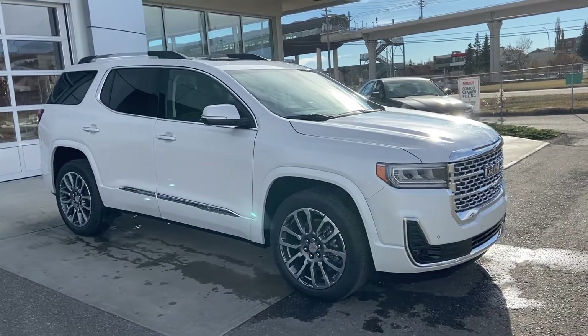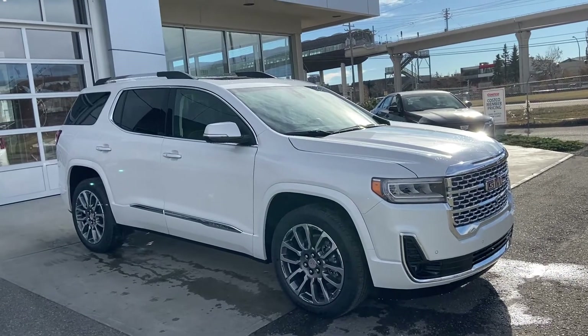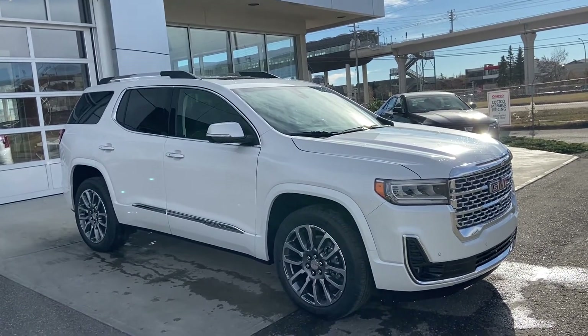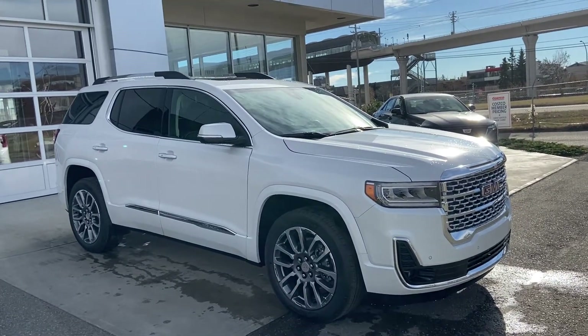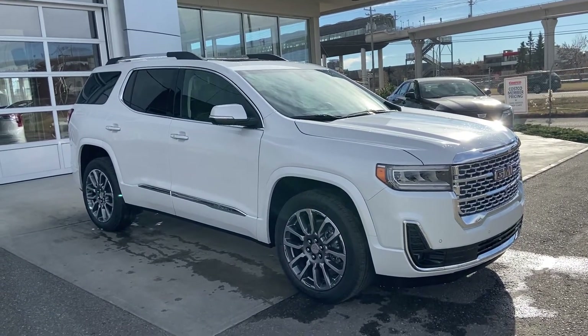Thank you for taking the time to watch this brief walk-around video on the brand new 2021 GMC Acadia Denali. If this is your next six-passenger luxury SUV, come and see us here at GSL GMCity or shop online at gslgmcity.com.